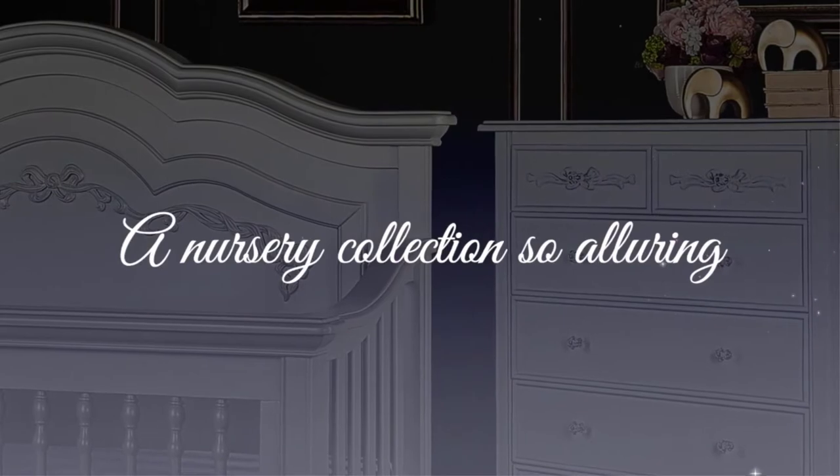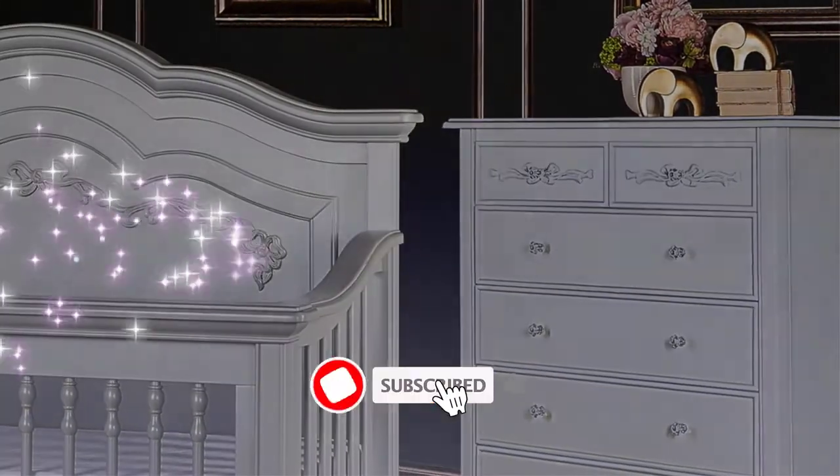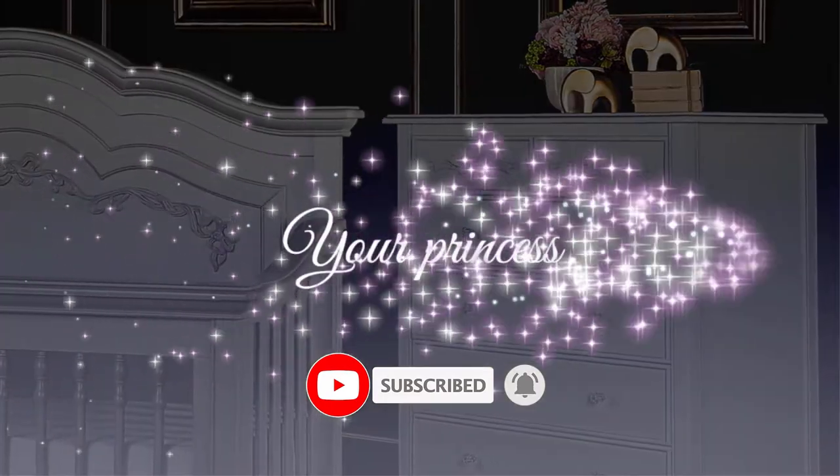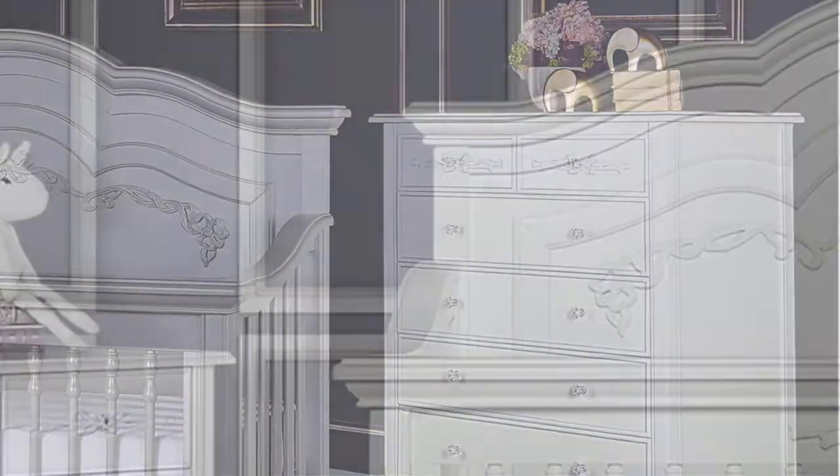Since you're new to our channel, don't forget to subscribe to us, and if you're on YouTube click the alert notification, as it will help us grow. So let's get started with the video.